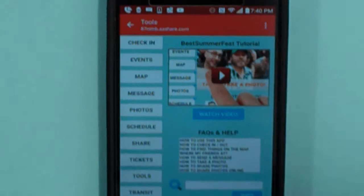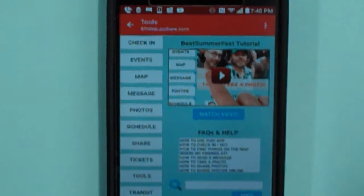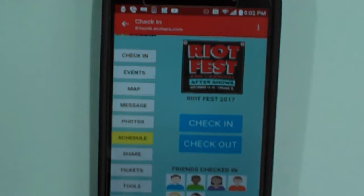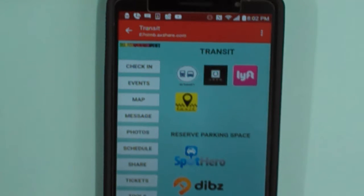I'd probably rather see the help section at least as a drop-down menu. Transit is interesting — let me see if that's needed. Essentially that's just getting to the show, right? And maybe for somebody who's from out of town, this would be an interesting feature for them.